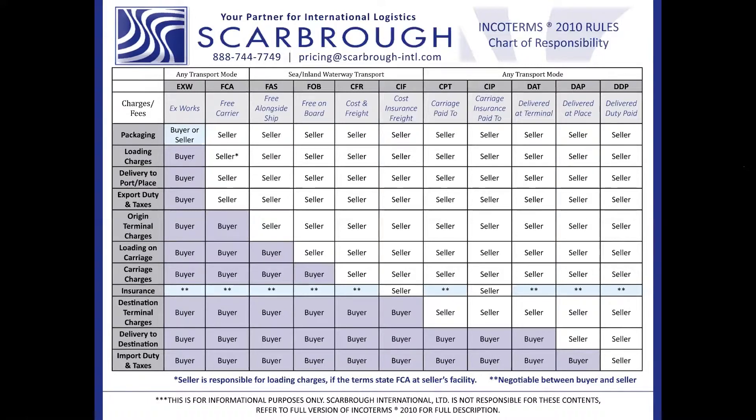Generally, items with high technology or dual-use items — whether they could have military use or commercial use — those are the items that typically require an export license.